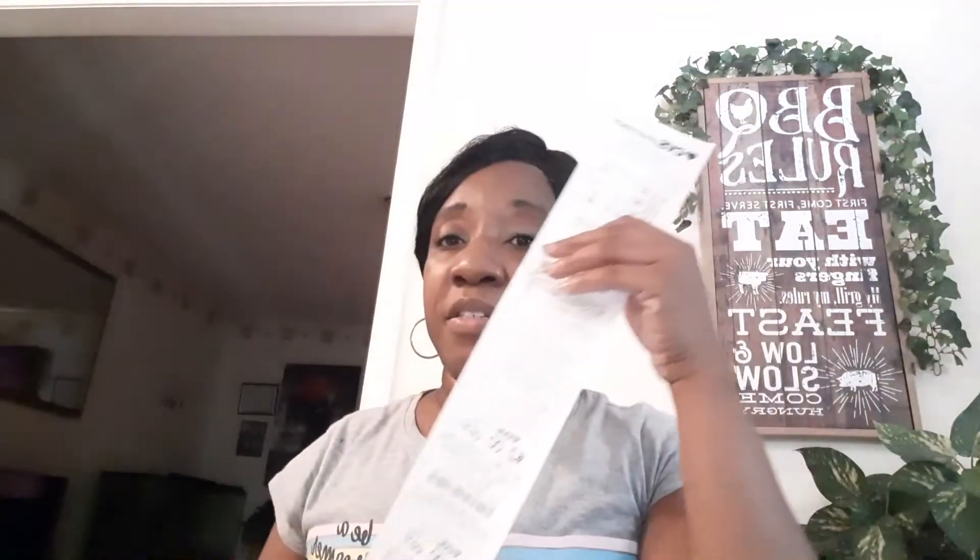Now these right here are called CRTs — they're called CRTs because they are cash register tape. These print out at the bottom of your receipt.